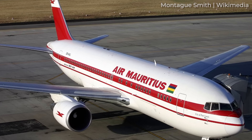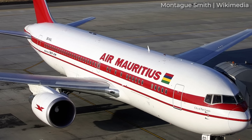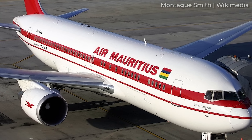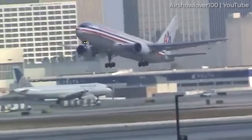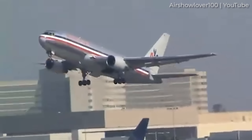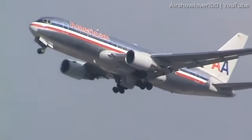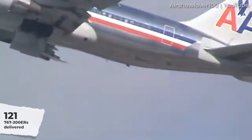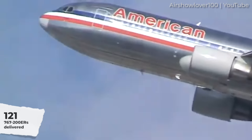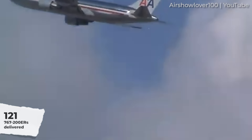In 1988, the aircraft set a distance record for a twin-engine aircraft by flying non-stop across the Atlantic. The aircraft was popular among international operators, many of whom kept the jet in service for decades before turning to newer 767 variants. In total, 121 767-200ER aircraft were delivered according to Boeing, and the aircraft remains in service with some charter operators today.